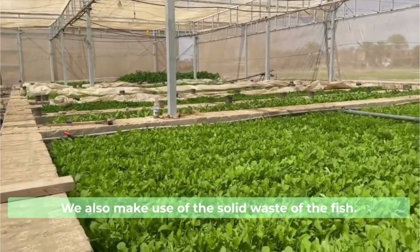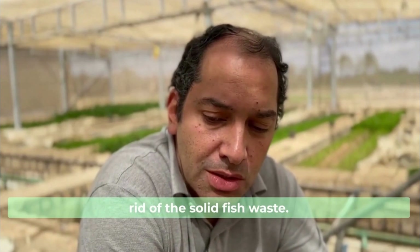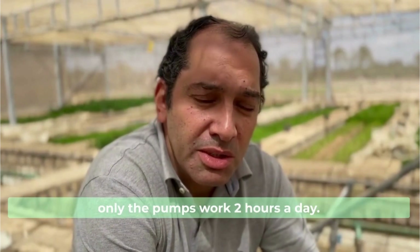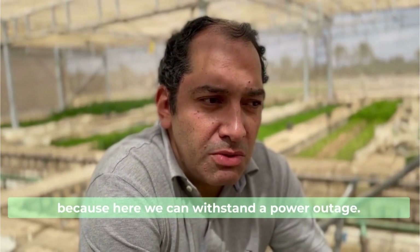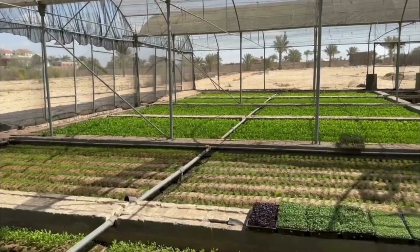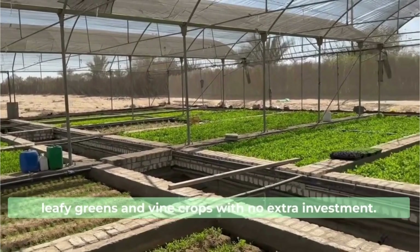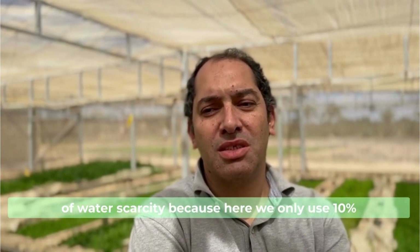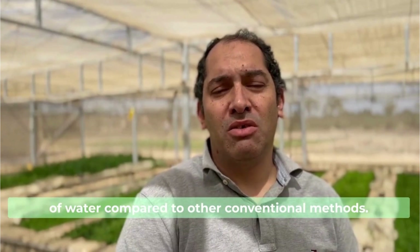We also make use of the solid waste of the fish. In aquaponics you have to get rid of the solid fish waste. We also have efficient energy use because the pumps only work two hours a day. And of course it's more tolerant and resilient — we can withstand power outages. It's a very important feature that we can grow leafy greens and vine crops with no extra investment. We're very excited because we are solving a real problem — water scarcity. We only use 10 percent of water compared to other conventional methods.